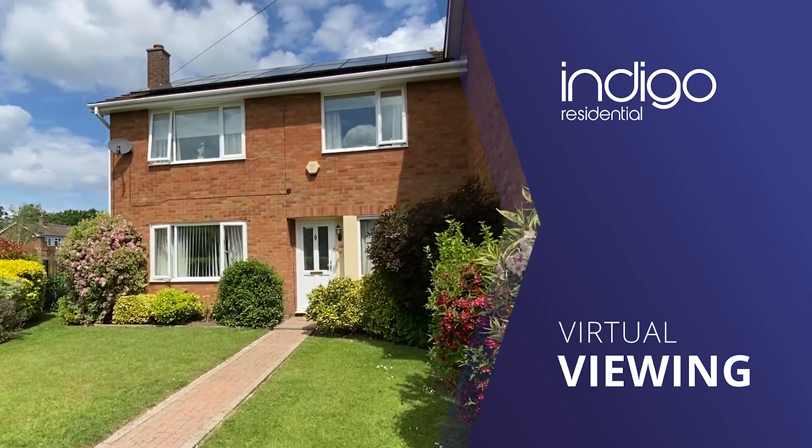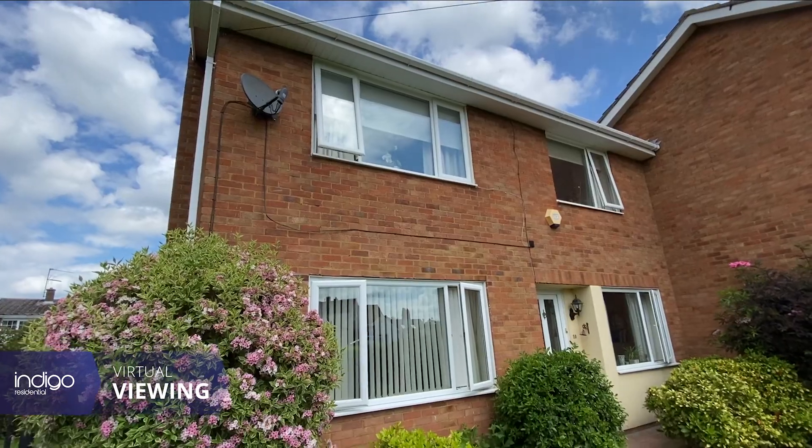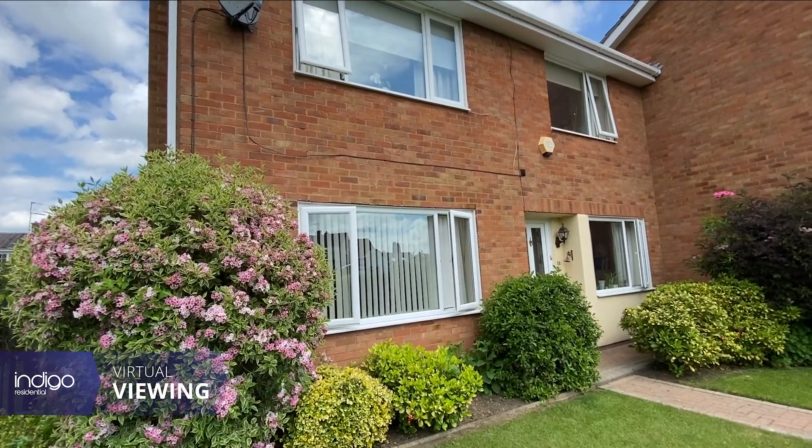Indigo Residential are extremely proud to announce to the market this popular 4 bedroom family home.